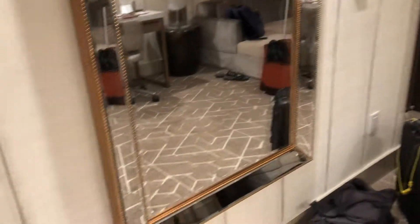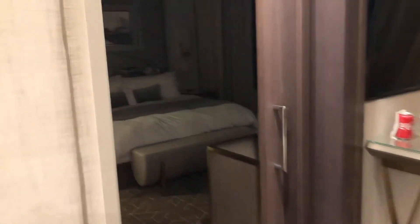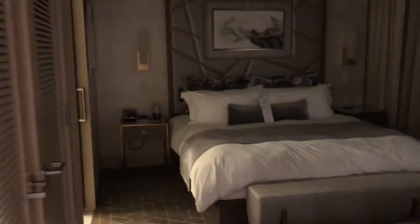On the left side there's a nice big mirror. Here is the living room with the first TV and a nice comfortable couch. And here is the bedroom with a very comfortable king-sized bed.